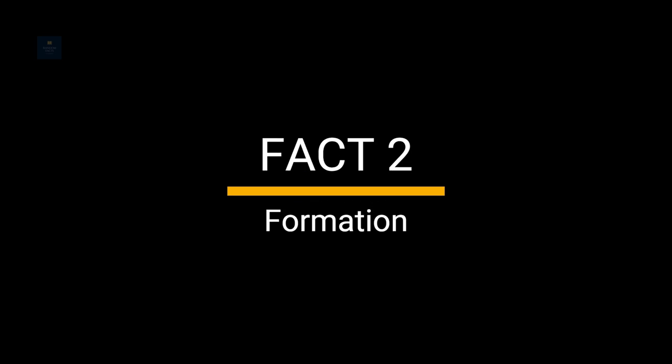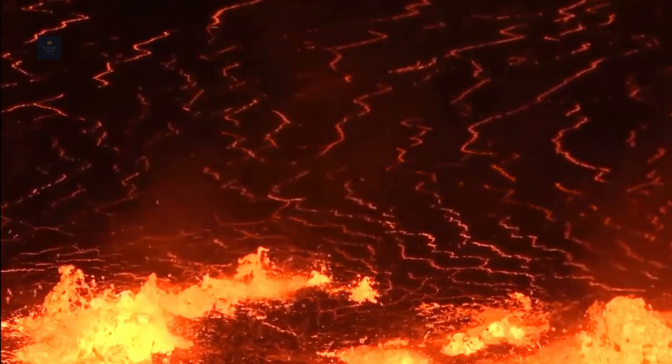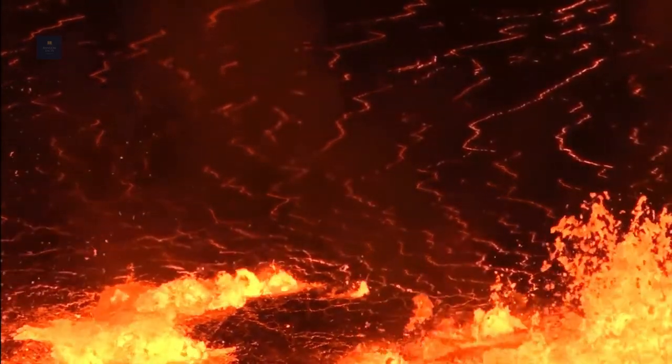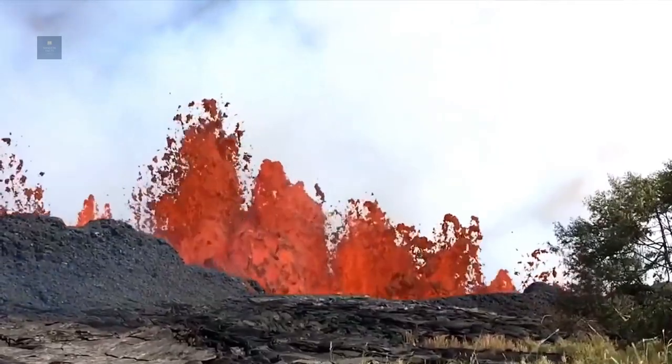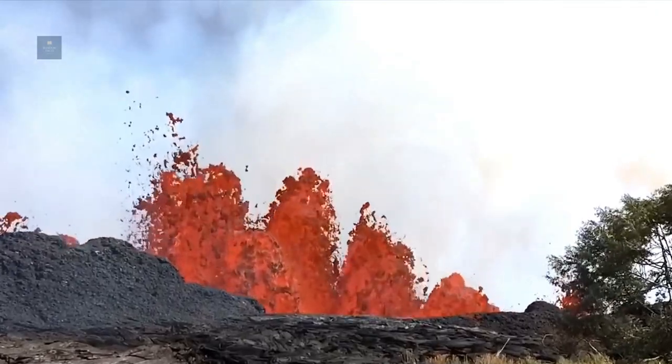Fact 2: Formation. The volcanic activity in the area occurred relatively recently, with the most recent eruptions happening around 2,000 years ago. The volcanic activity created a unique and diverse landscape that attracts visitors from around the world.